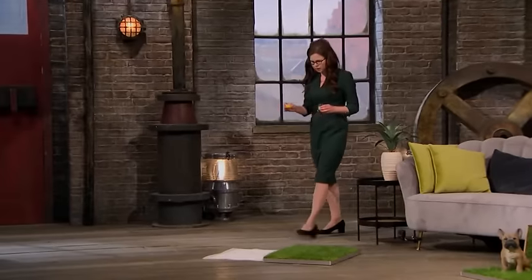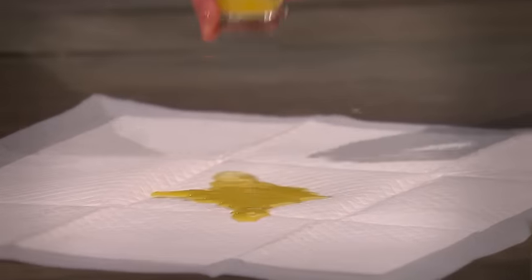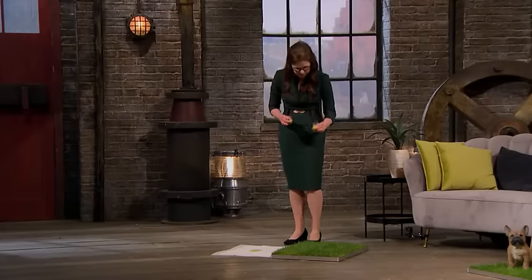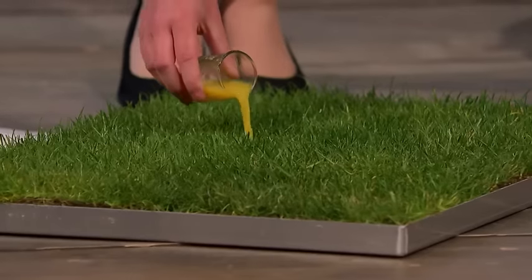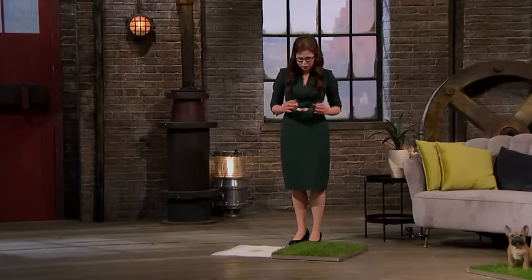I'd like to take a moment and show you a quick demonstration. When you apply liquid to a puppy pad, it sits on top and you're going to be able to see and smell that until you throw it into the bin. In contrast, when you pour liquid onto a Piddle Patch, it absorbs into the thick root system, which really helps to ensure there are no smells and you don't need to throw it into the bin anywhere near as frequently.